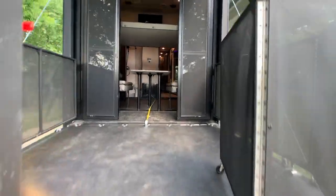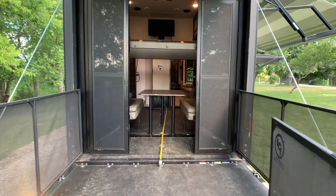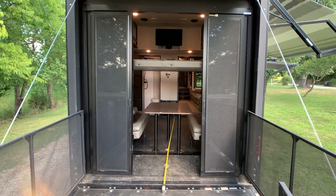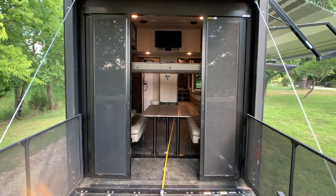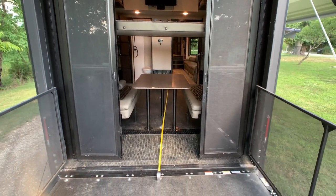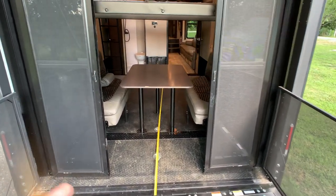Exterior length is 43 feet, 1 inch. The exterior height to the full walk-on roof — to access your three large 15,000 BTU AC units — is 13 feet, 5 inches. The garage area is 12 feet, 6 inches. I took a tape measure from width to width, side to side.